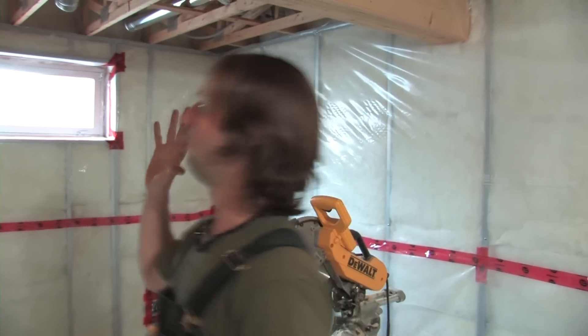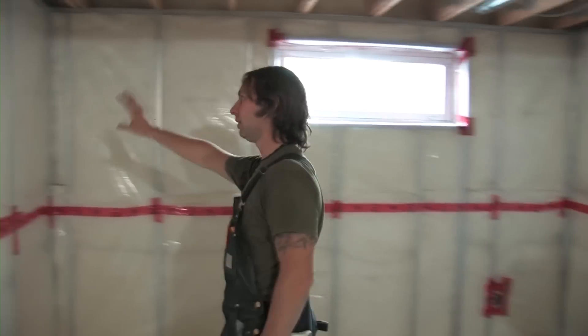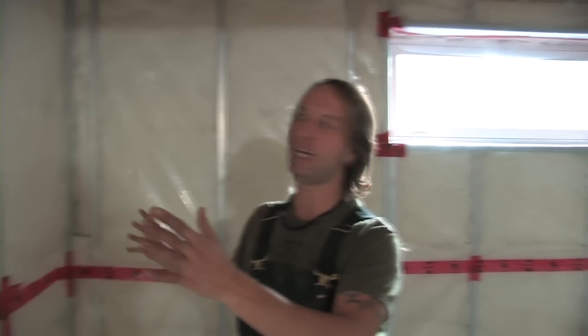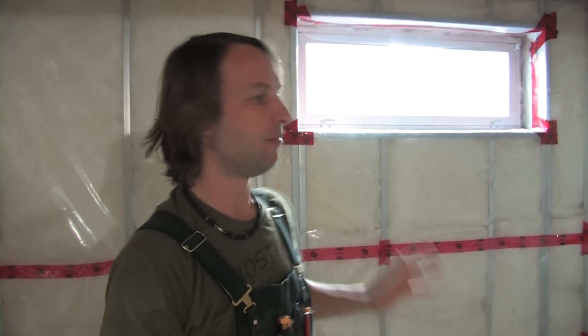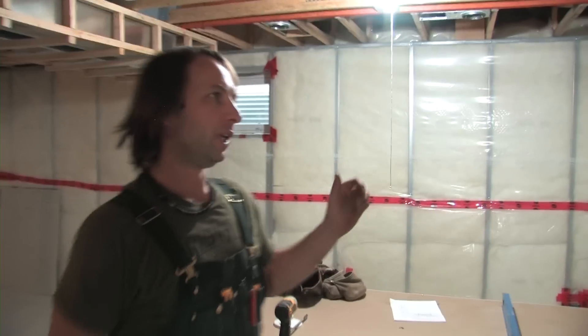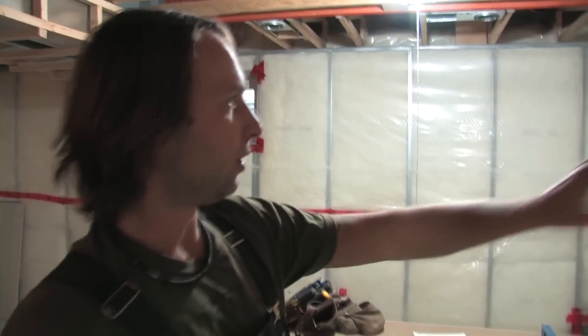Their main bedroom — which is just going to be a spare room for now — they wanted to put a TV and cable up here, so this wall will be a media wall. I've made the room big enough so they could have a bed, and they kind of want it to be an office at the same time.